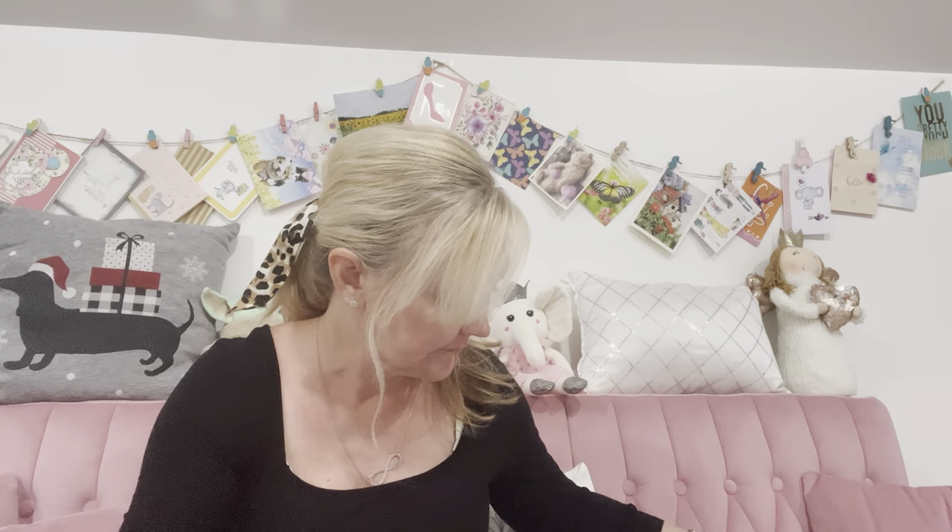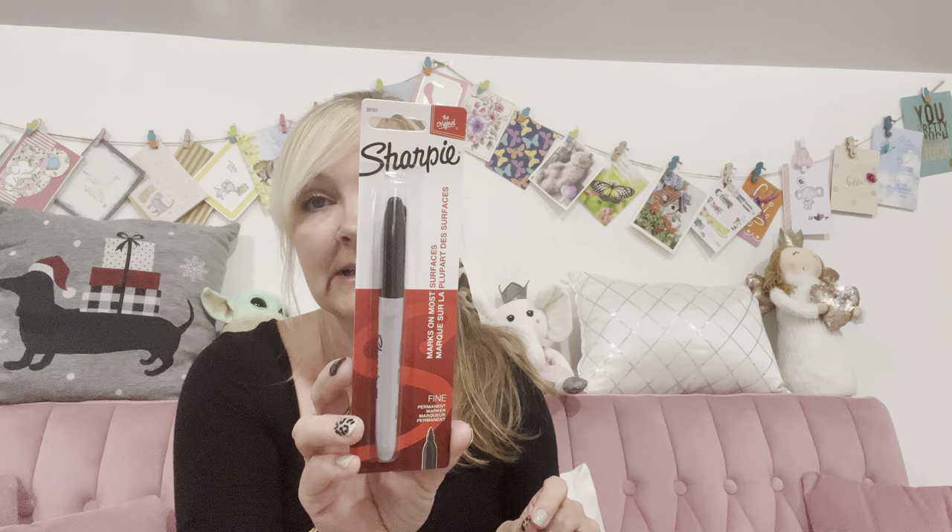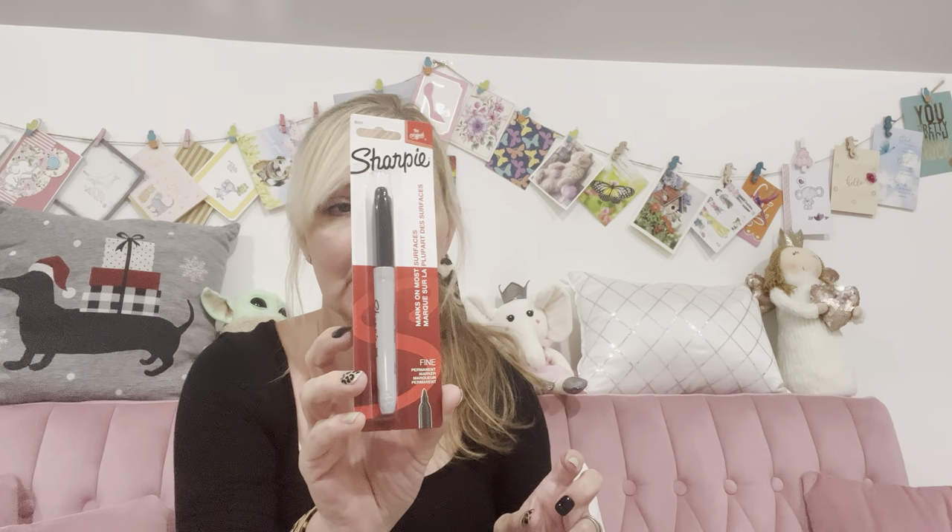I saw this at checkout and I said I need one of those — a black Sharpie. We had bought one not too long ago but my husband uses that one for when we freezer-seal our meat. We mark what's in there and the date. I needed one for my craft room and I didn't have one, so I grabbed it.